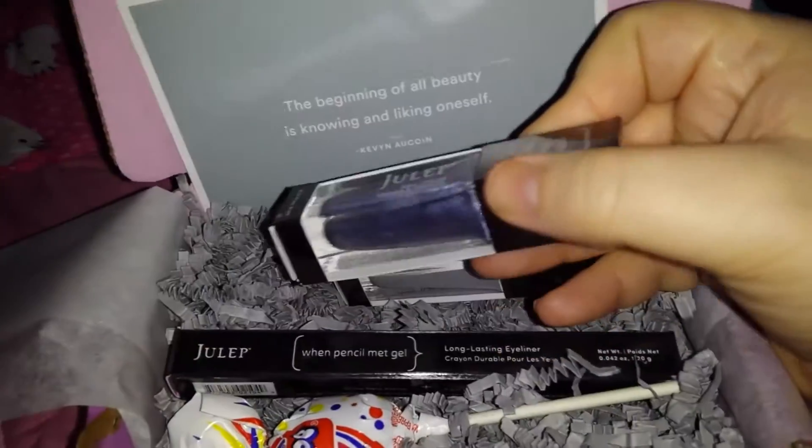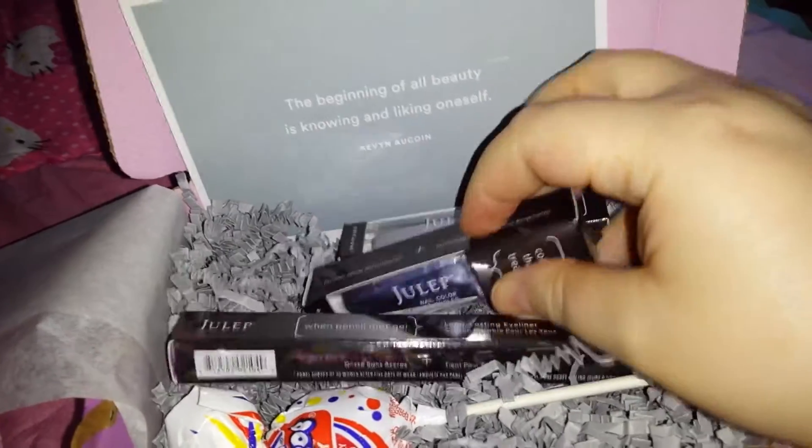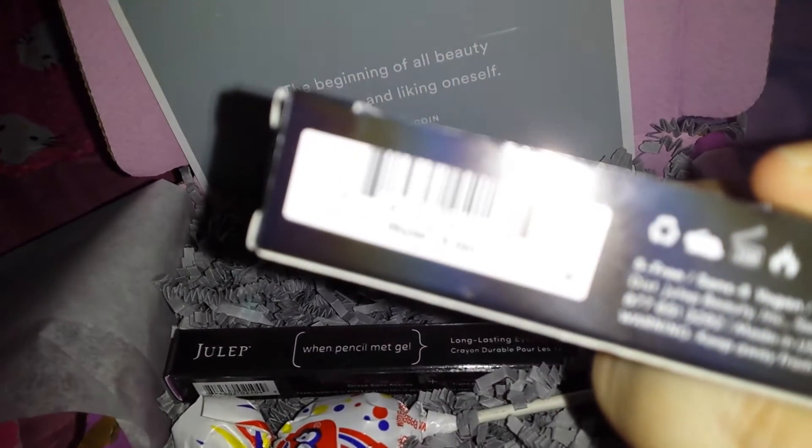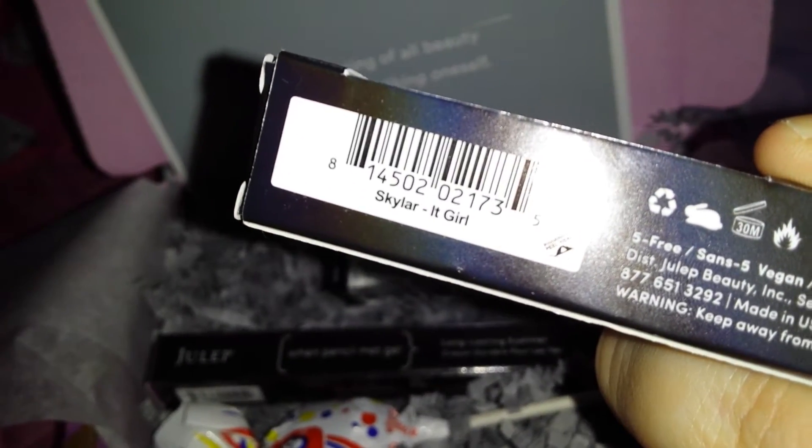Then this is like a blue, powder blue metallic color — a dusty blue, I guess you would call it. This is from the It Girl box, and it's called Skylar. I picked out those two colors and they actually look really pretty together.